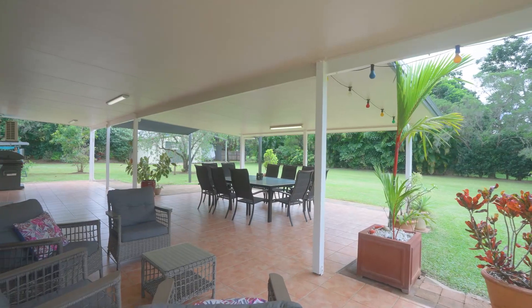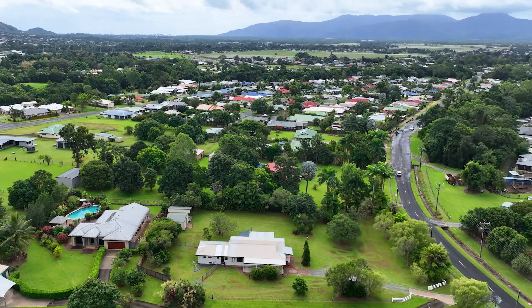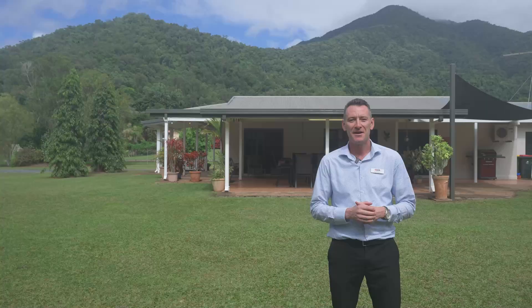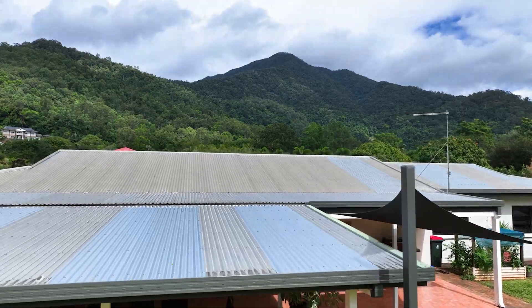Experience the ultimate lifestyle with space, serenity and convenience, all just a short commute to Cairns City. Well, there you have it — what a fantastic property. Give me a call anytime for your own private tour, as your dream lifestyle awaits.